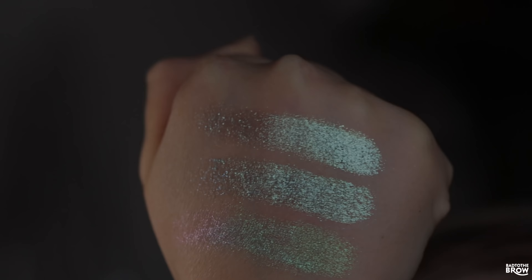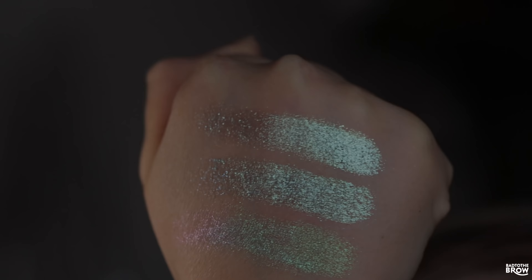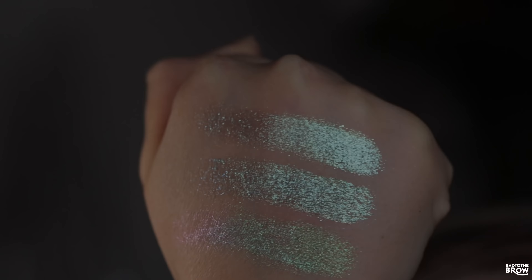Next up is Twinkle Toots from Davina, then Half Moon from Terra Moons, and below that Counting Stars from Terra Moons. Half Moon is pretty spot on to Twinkle Toots, though Twinkle Toots is more shifty — the shift is more obvious — but the straight-on tone and texture are very similar, very sparkly, a little bit on the sheer side with a lot of shine. Counting Stars is much more green and the shift is different.